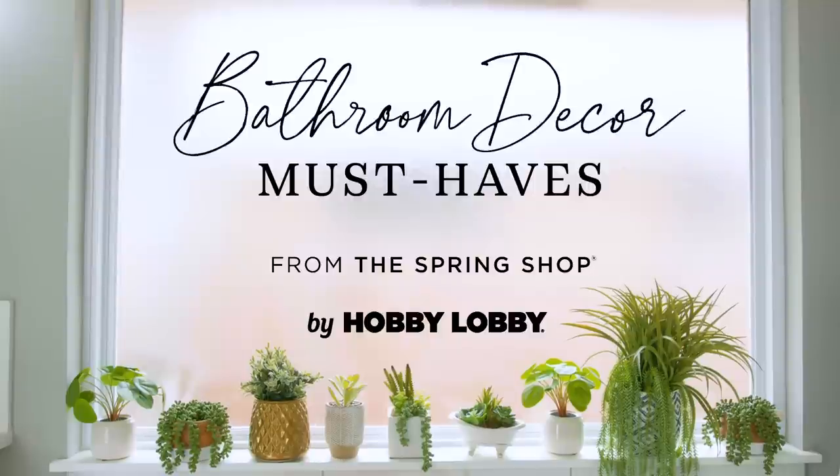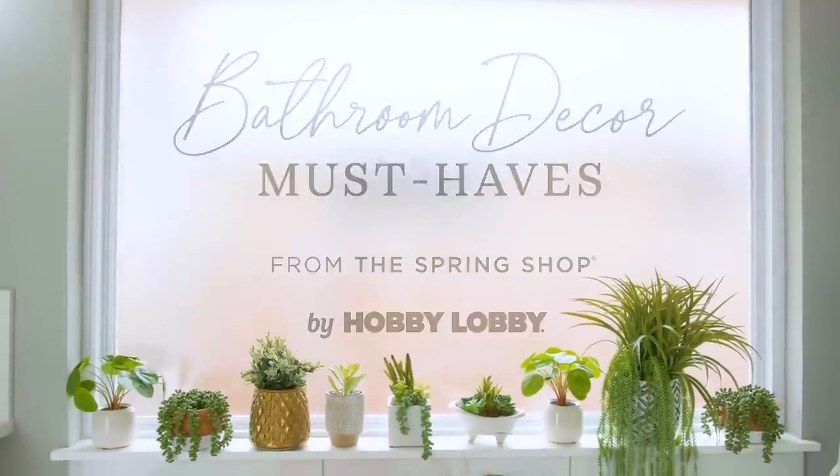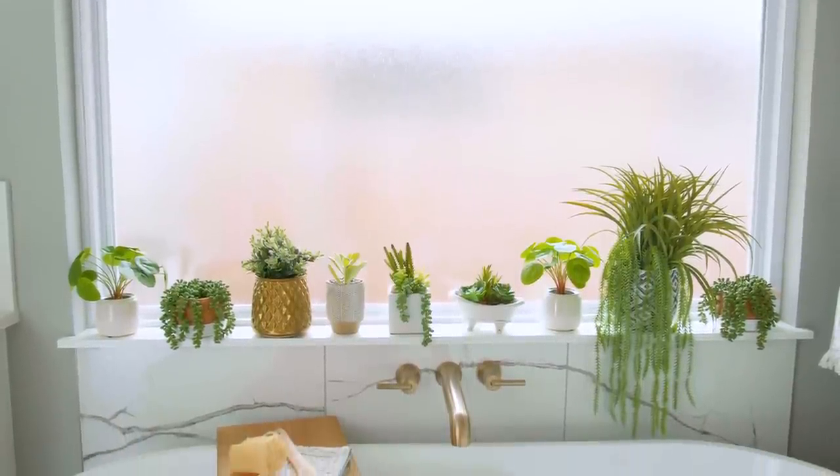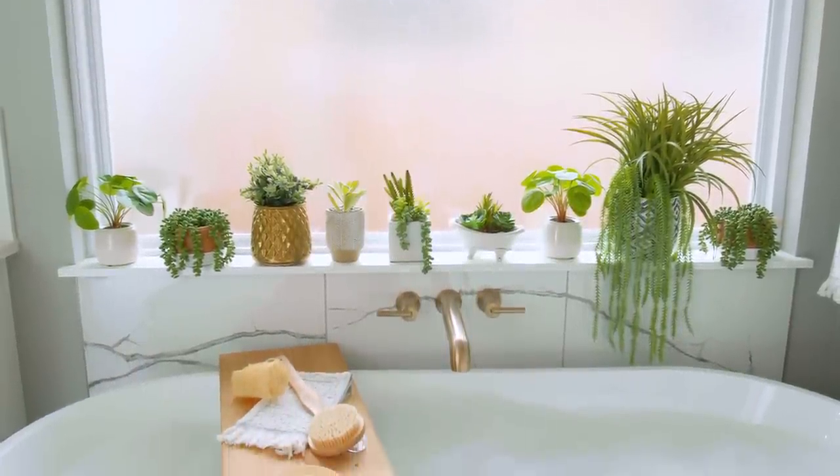Curating a functional, relaxing, beautiful bathroom is more attainable than you might think. And the Spring Shop by Hobby Lobby has all the essentials for your at-home oasis.